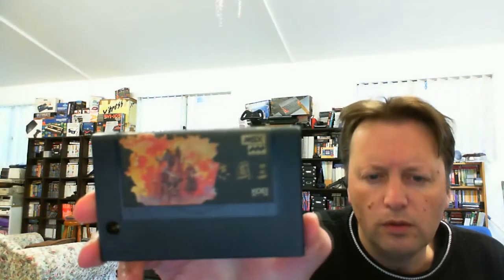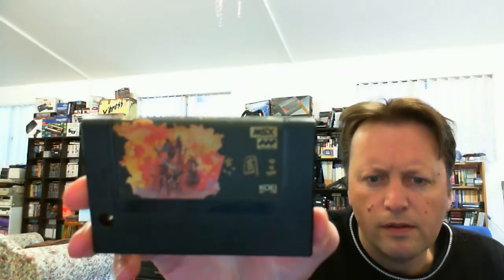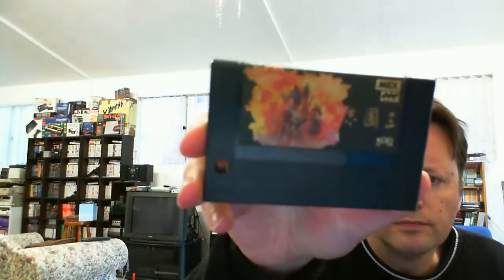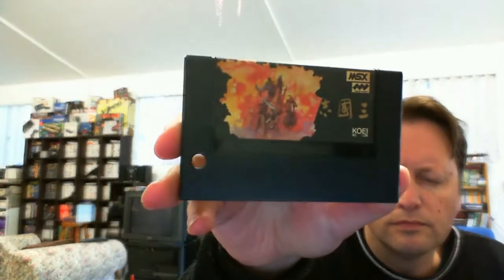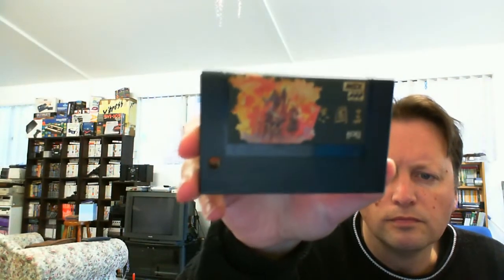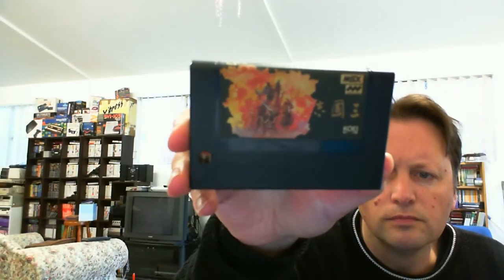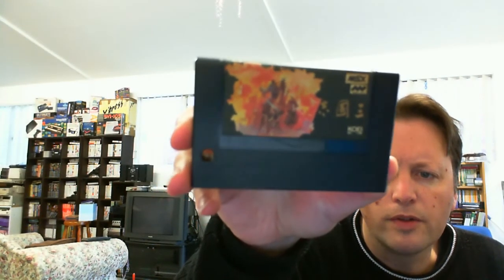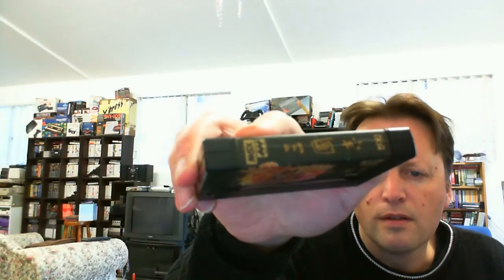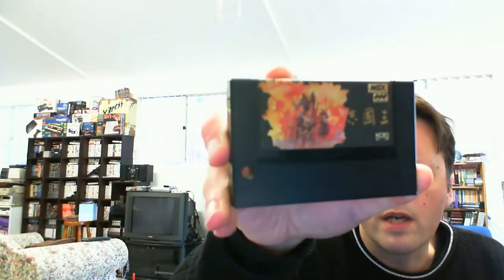And next, another cartridge. This one's all in Japanese. Sorry, we've got focusing issues today. This has quite a nice picture on it. The camera's not going to play ball — it doesn't have any English writing on it, so we're going to have to wait and see.